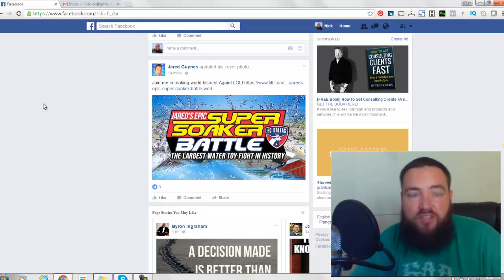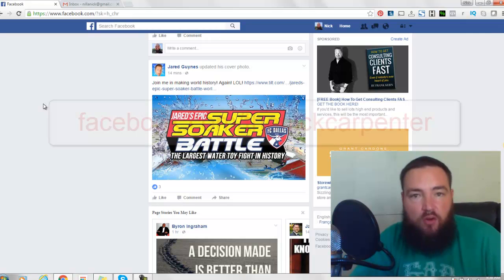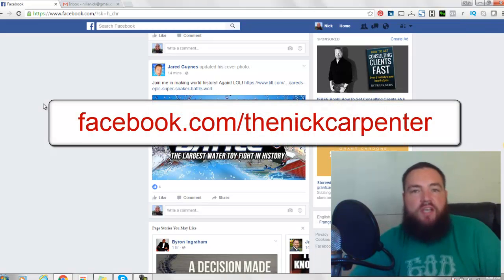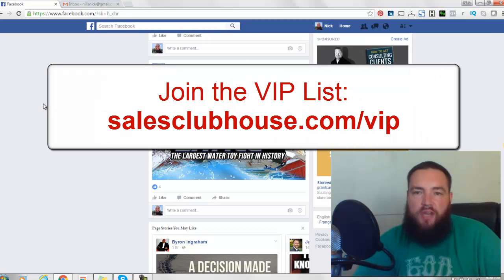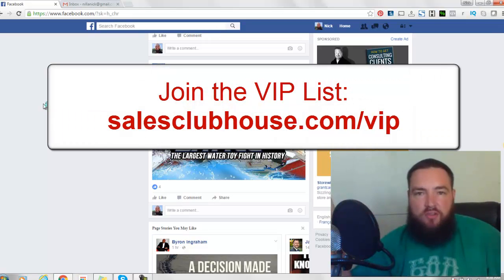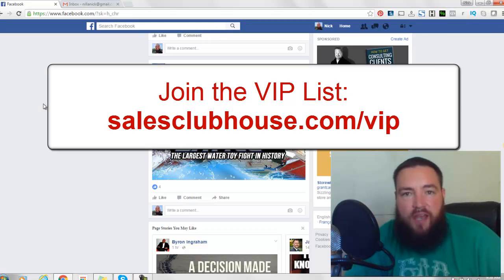So hey, if you like that tip, come over to my page at facebook.com/theNickCarpenter. Or if you want to get on the VIP list for upcoming workshops and events, you can do that at my website salesclubhouse.com/VIP. See ya.